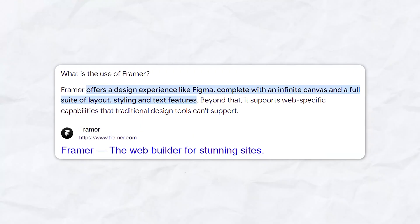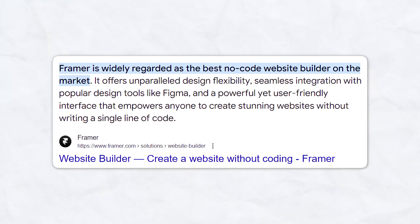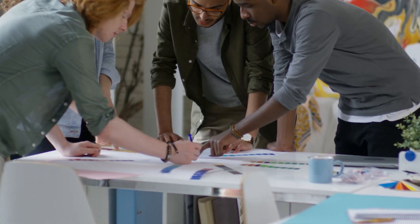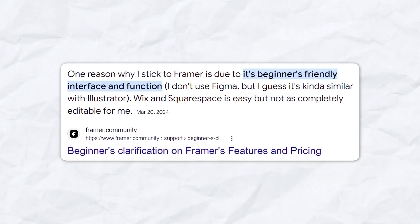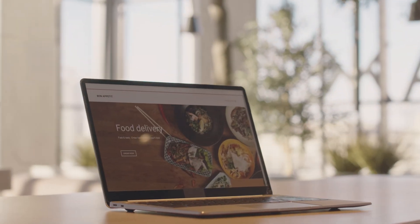So first off, what is Framer? Framer is an all-in-one design and development platform that allows you to create interactive responsive websites without writing a single line of code. It's perfect for designers who want to bring their ideas to life and developers looking for a streamlined way to prototype and build sites. Framer combines powerful design tools with a user-friendly interface, making it accessible to both beginners and professionals. From building prototypes to launching fully functional websites, Framer does it all.